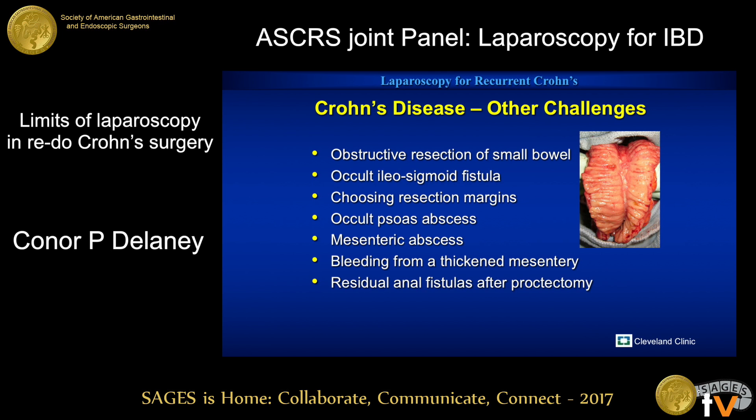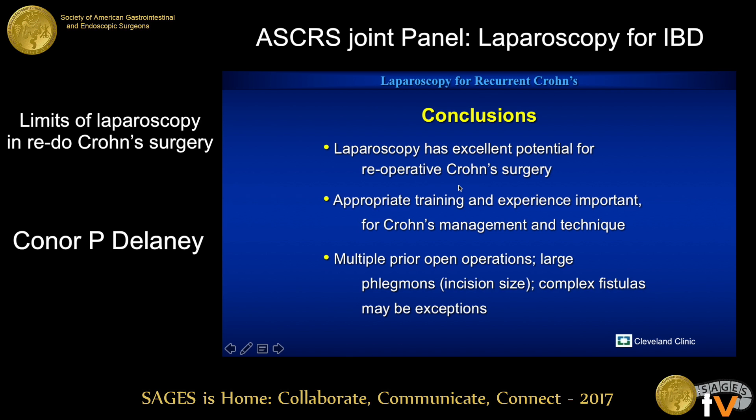In conclusion, laparoscopy has excellent potential for reoperative Crohn's disease patients and works for the majority of patients. Obviously appropriate training and experience is important — not just in the laparoscopy, but also in managing IBD. Particularly for these reoperative patients who are at risk of loss of small bowel, short bowel, and other potential complications of surgeries they may have in the future, it's really important to understand the disease process. The challenges for laparoscopic surgery in these recurrent Crohn's patients are those who've had multiple prior operations, the largest phlegmons, incision size, and perhaps some complex internal fistulas prior to surgery.